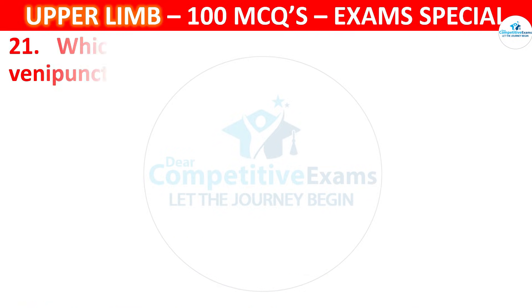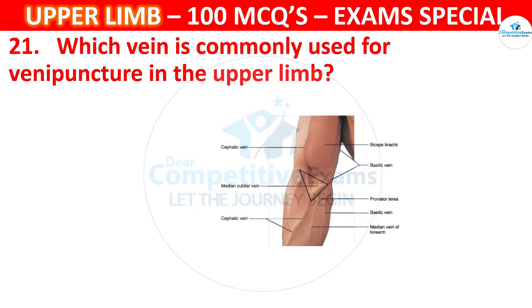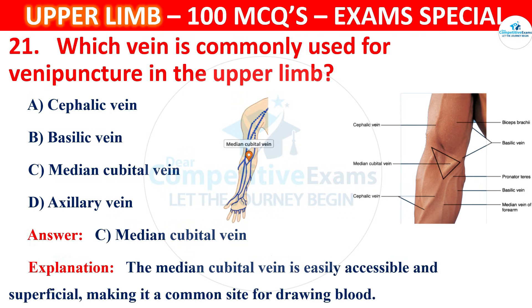Question 21. Which vein is commonly used for venipuncture in the upper limb? Options are Cephalic vein, Basilic vein, Median cubital vein or Axillary vein. The correct answer is C, that is Median cubital vein. The median cubital vein is easily accessible and superficial, making it a common site for drawing blood.